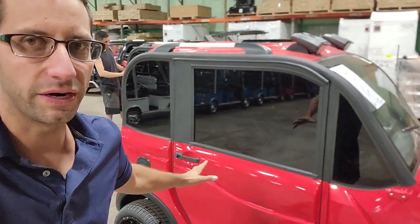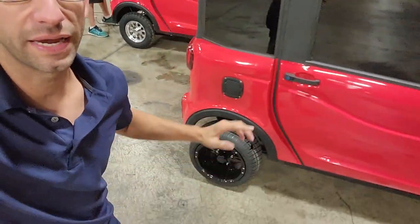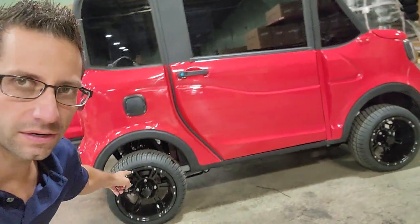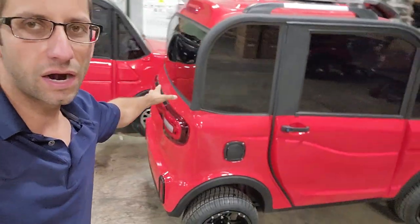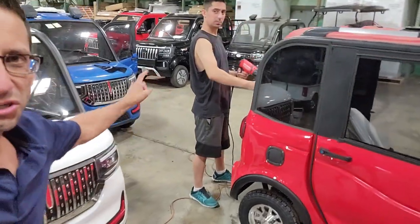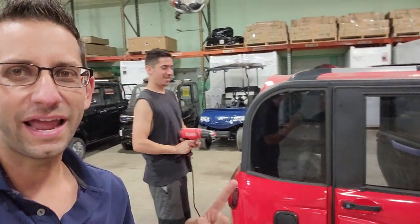What's up everybody, Gary here from SaferWholesale.com. Today we're doing this video for Vincent G out of Lady Lake, Florida. We went ahead and put the black rim and tire on there again with the nice tints - these are very nice and dark. We've got our Tint Master right here, and today he's tinting some of the vehicles.